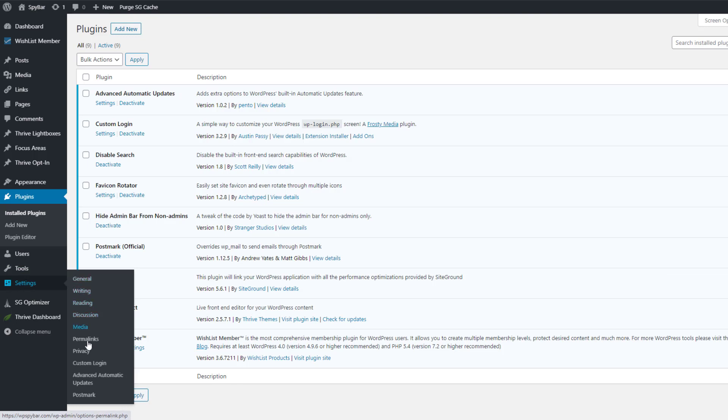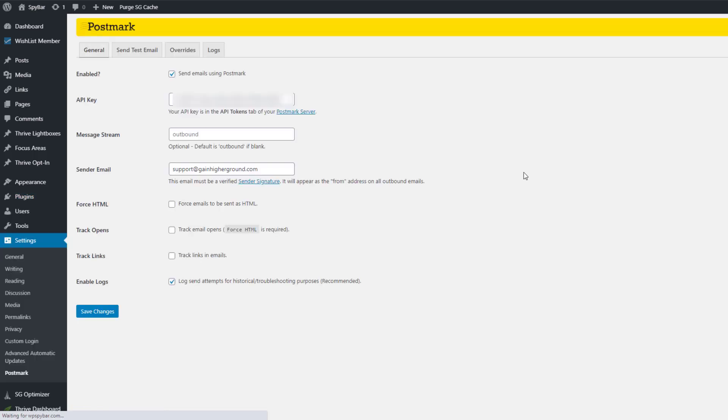If we go into Settings and Postmark down here at the bottom, the key is checking the box which says 'Send emails using Postmark.' This means any email at all from this website will automatically be sent using Postmark — never from the WordPress site itself — and will always come from support@gainhigherground.com, which is my main support email address.